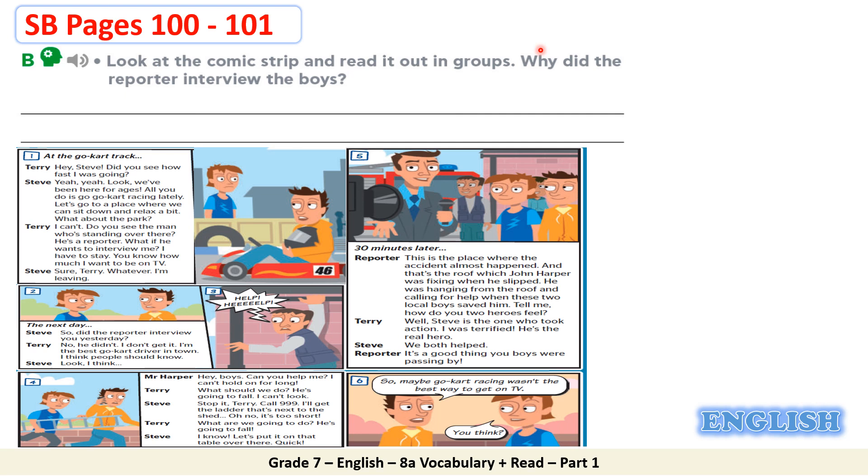Hey Steve, did you see how fast I was going? Yeah, yeah. Look, we've been here for ages. All you do is go-kart racing lately. Let's go to a place where we can sit down and relax a bit. What about the park? I can't. Do you see the man who's standing over there? He's a reporter. What if he wants to interview me? I have to stay. You know how much I want to be on TV. Sure, Terry. Whatever. I'm leaving.